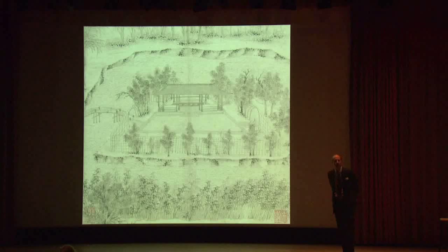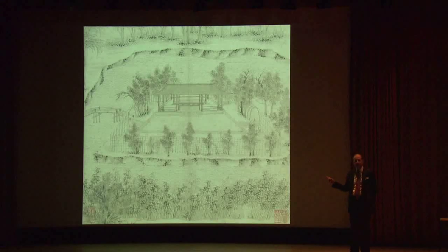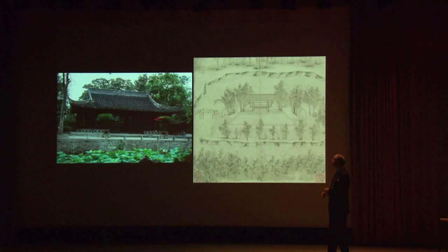Wen Zhengming did another painting for a man who was his host for several years — a depiction of one of the halls in the Zhuo Zheng Yuan in Suzhou. Those who've been to Suzhou have absolutely been to this garden. The English name is variously translated — I like 'the garden of the inept politician.' That mark of modesty reflects the attitude of the artist as well. He doesn't choose to paint the garden the way it actually looked. This is the garden today, the same hall — a massive building with a heavy tiled roof, a wonderful granite balustrade, probably rebuilt several times. But not the way Wen Zhengming chose to paint it.